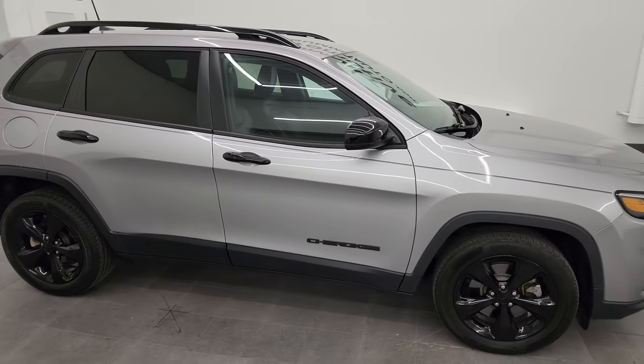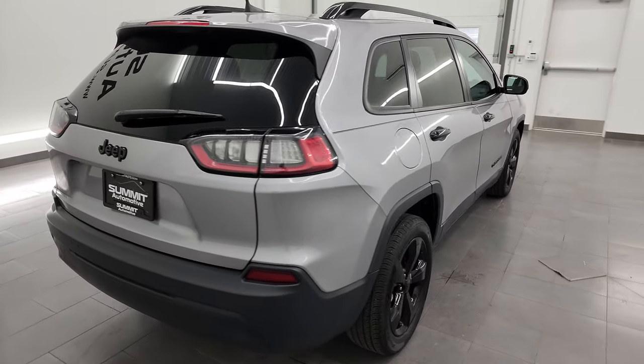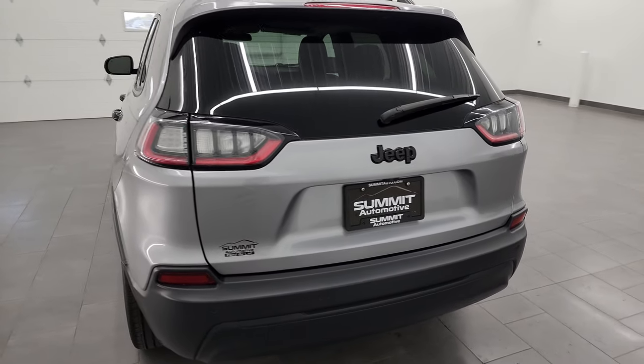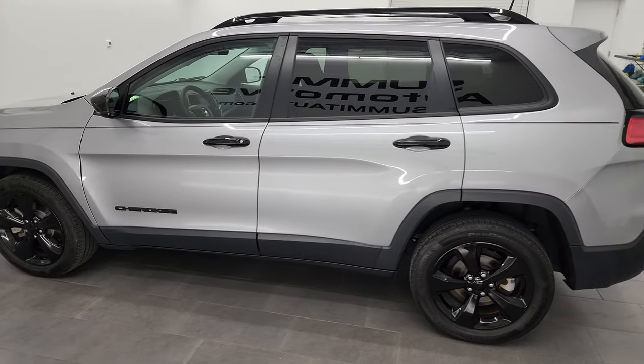Hey, this is Brett and this 2020 Jeep Cherokee Altitude Front Wheel Drive is stock number 23J374A. I am here at Summit Automotive in Fond du Lac, Wisconsin, your new and used Jeep and Jeep Cherokee headquarters.